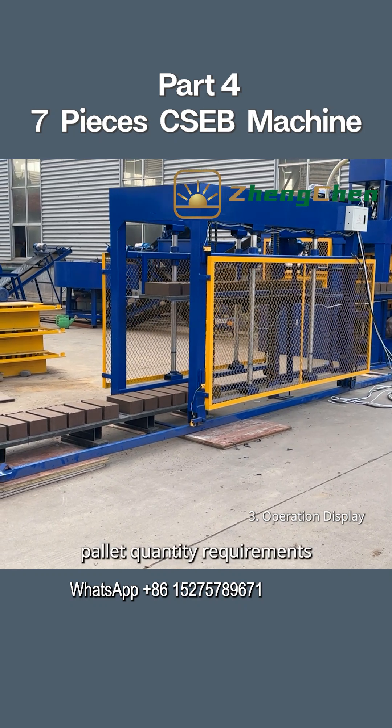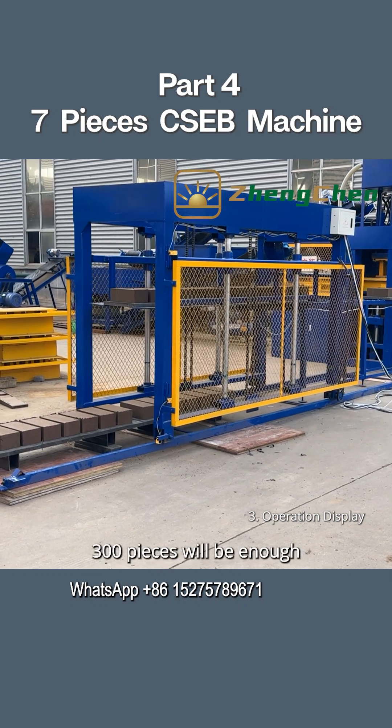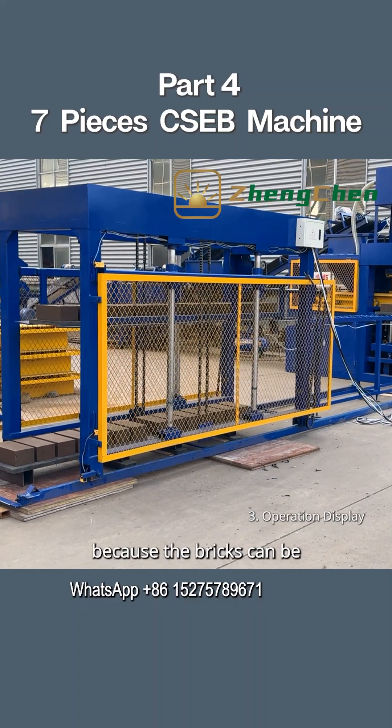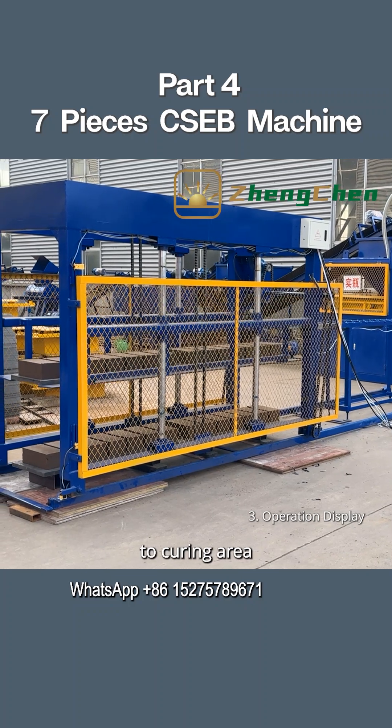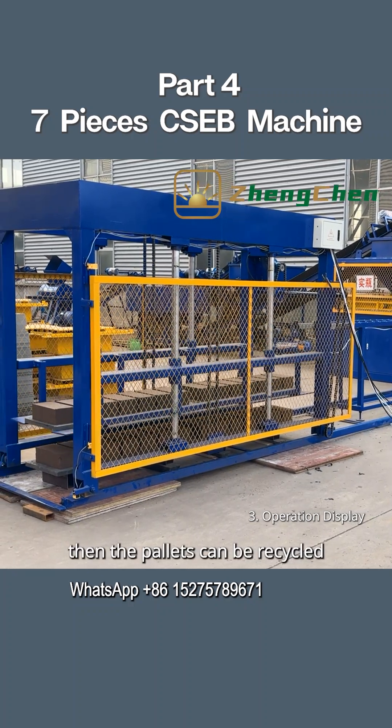Regarding pallet quantity requirements, 300 pieces will be enough, because the bricks can be moved away from the pallet once they are transported to the curing area. Then the pallets can be recycled.